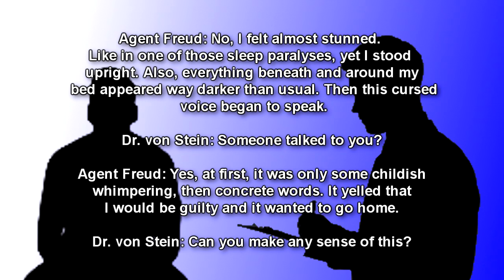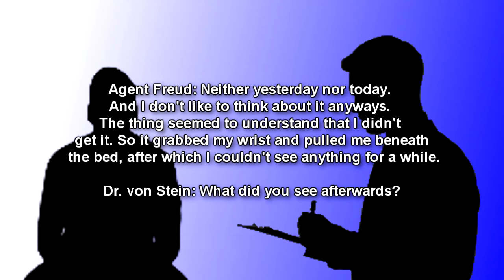Dr. Von Stein: Someone talked to you? Agent Freud: Yes. At first it was only some childish whimpering. Then concrete words. It yelled that I would be guilty, and it wanted to go home. Dr. Von Stein: Can you make any sense of this? Agent Freud: Neither yesterday, nor today. I don't like to think about it anyways. The thing seemed to understand that I didn't get it, so it grabbed my wrist and pulled me beneath the bed, after which I couldn't see anything for a while.